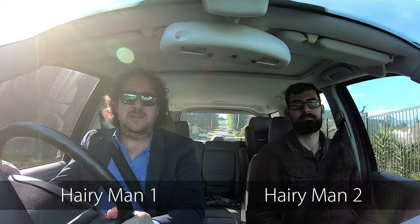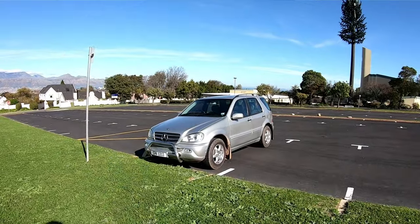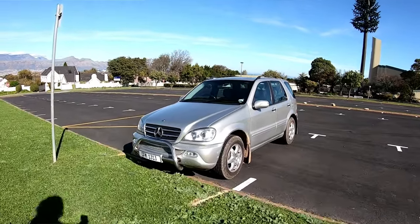Hello and welcome back to Two Hairy Men and a Mercedes. This time, as you probably saw, we're doing a little vlogumentary on the first-generation rattling ML — the Mercedes M-Class W163.